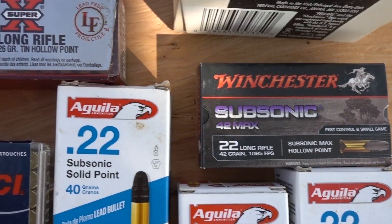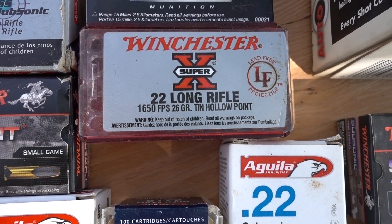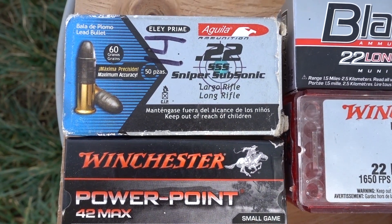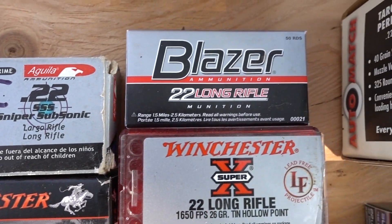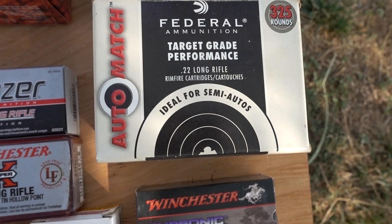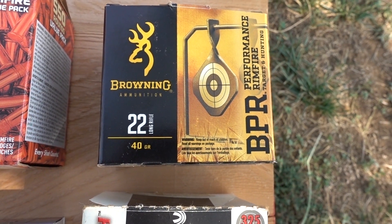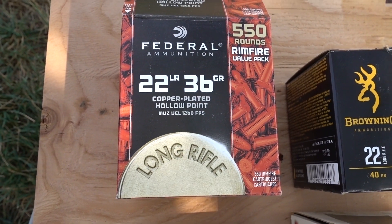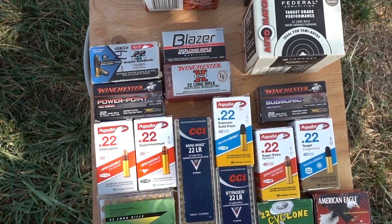We also have the Winchester 26 grain JHP hollow point, the Winchester Power Point 42 Max, the Aguia 60 grain subsonic sniper 22, Blazer, the Federal 325 round bulk pack, the Browning BPR bulk pack, and the Federal 36 grain hollow point bulk pack. So that's 21 different types of ammo I'm going to be using.